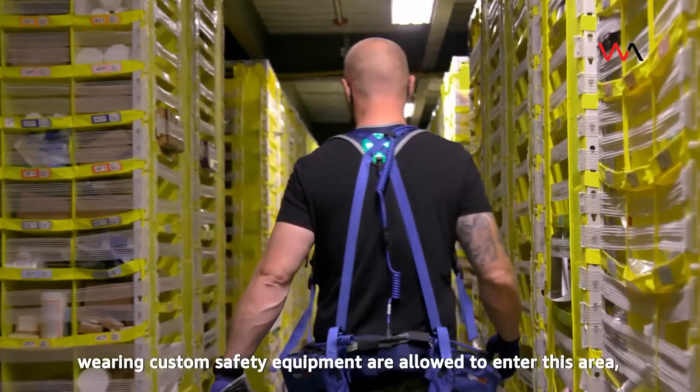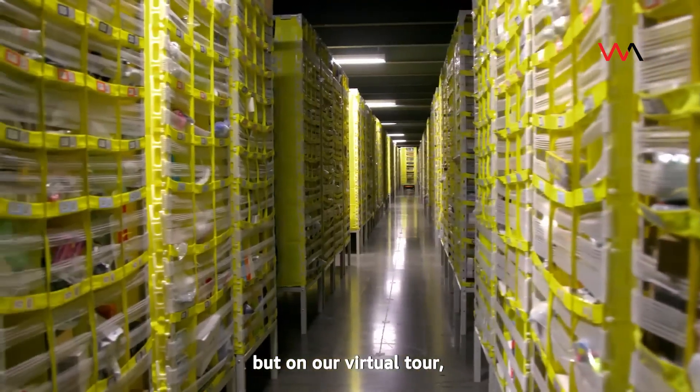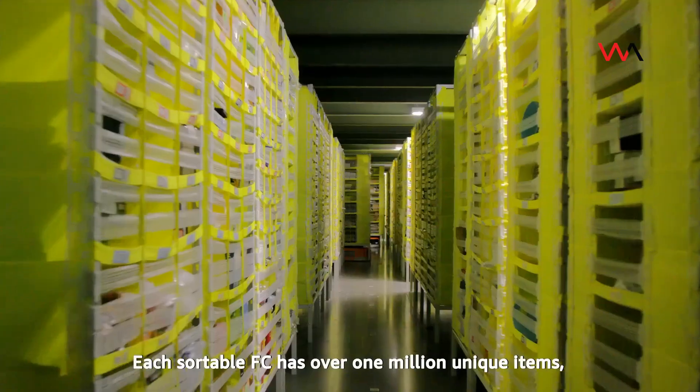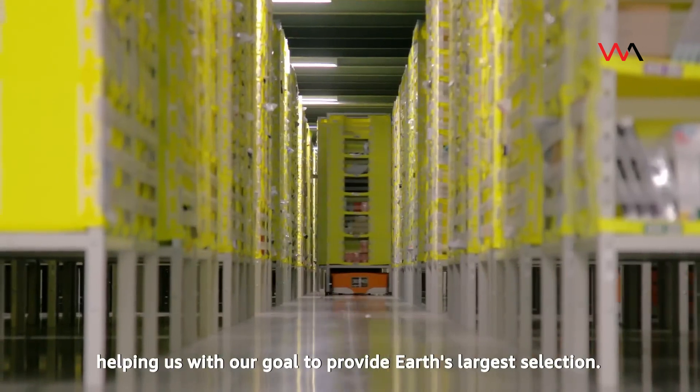Only specially trained individuals wearing custom safety equipment are allowed to enter this area, but on our virtual tour, we're allowed to walk through this restricted area. Each sortable FC has over 1 million unique items, helping us with our goal to provide Earth's largest selection.